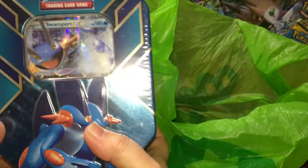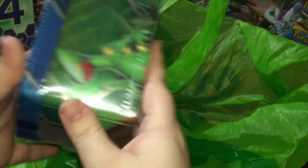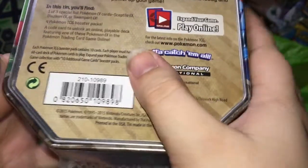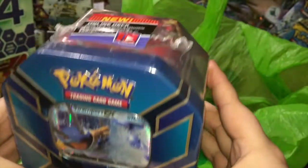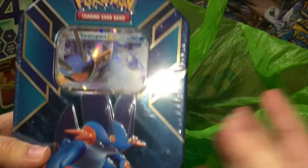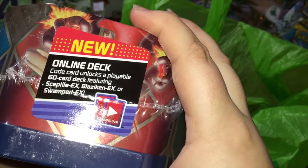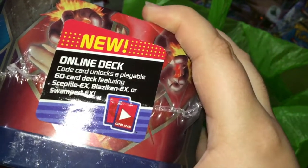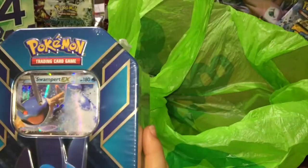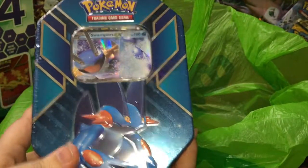So we got a Swampert tin, which is actually a 2015 tin if I'm not incorrect — yes, it does say 2015 right there. So apparently you were allowed to get Blaziken, Sceptile, if I'm not wrong, and then Swampert for this amazing tin here. And of course it gives you an online deck code for either Swampert, Sceptile, or Blaziken, so that's pretty cool.